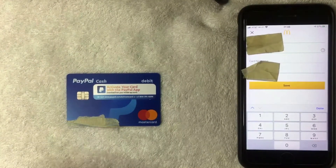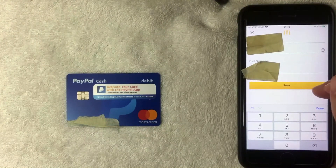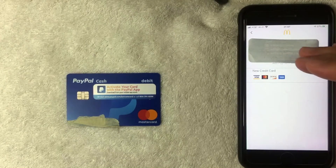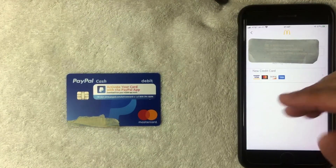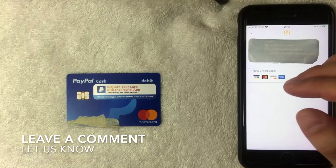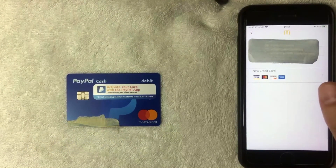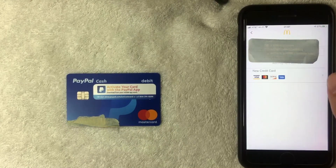I went ahead and entered in all of the required information. Next, this orange button pops up called 'Save' — I'm going to click there. Just a few moments later the payment method screen pops back up again, and it looks like yes, you can use your PayPal Cash Debit Mastercard as a payment method on the McDonald's app. If you were not able to add it for some reason, be sure to leave a comment below. Hopefully you found that video useful — if so, click thumbs up and I hope to see you on the next one. Thanks for watching!